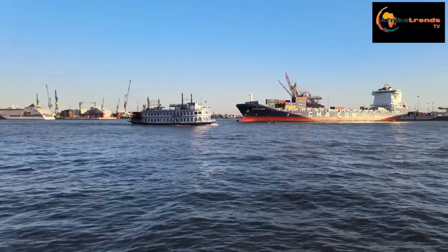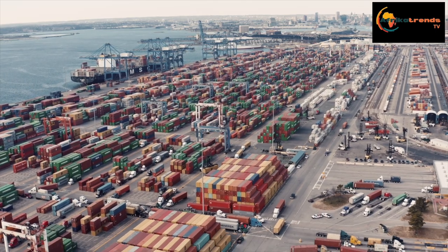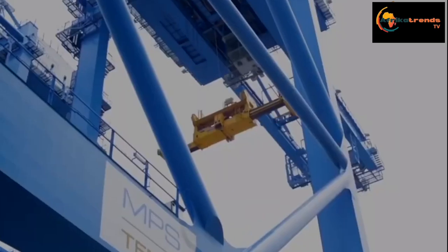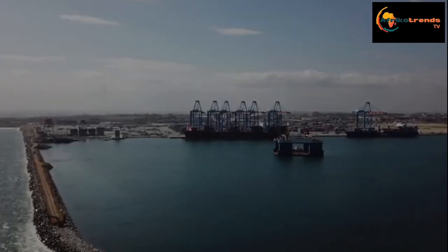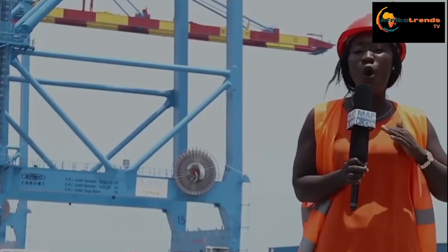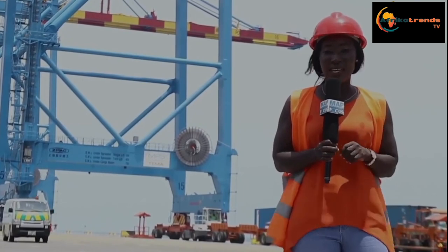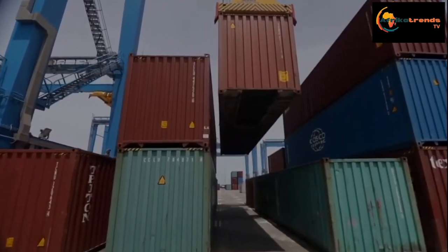It can currently accommodate up to 20 berths depending on vessel size, with MPS operating on four berths. I'm currently standing on berth 18, or the quayside, and behind me is a big fleet of cranes — the ship-to-shore crane, super post panamax, the biggest in the world in terms of reach and height. It handles all vessels and of course the biggest vessel in the world, and we have it right here at MPS Terminal 3 in Ghana. The Tema Port, after its completion in 2020, launched the new MPS Terminal 3.